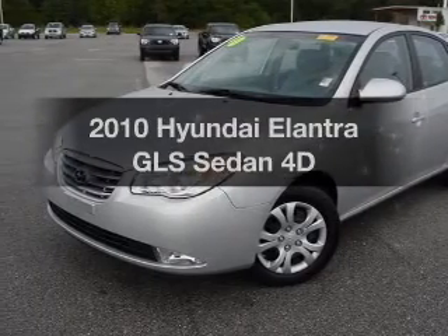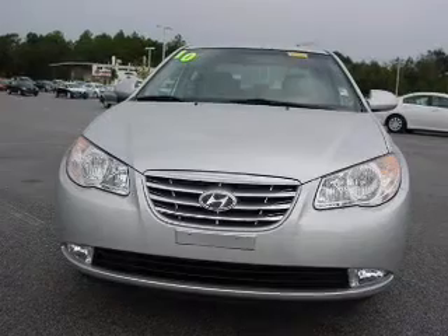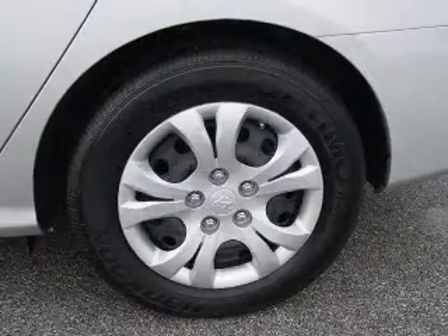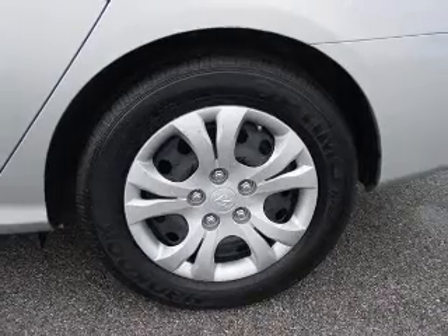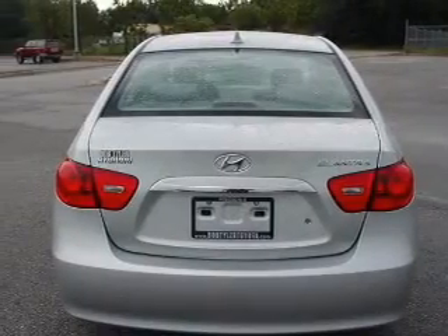Check out this 2010 Hyundai Elantra. This is the set of wheels you've been looking for, with a reliable engine that responds smoothly to its automatic transmission. Premium wheels give a more luxurious look. The anti-lock braking system will help deliver you safely to your destination.